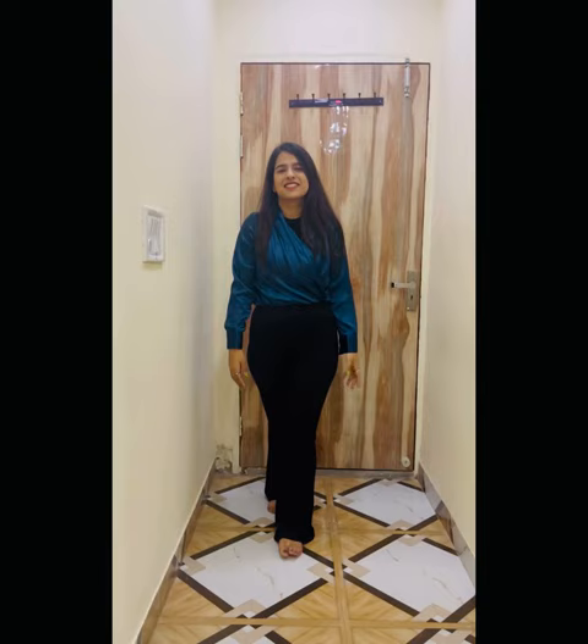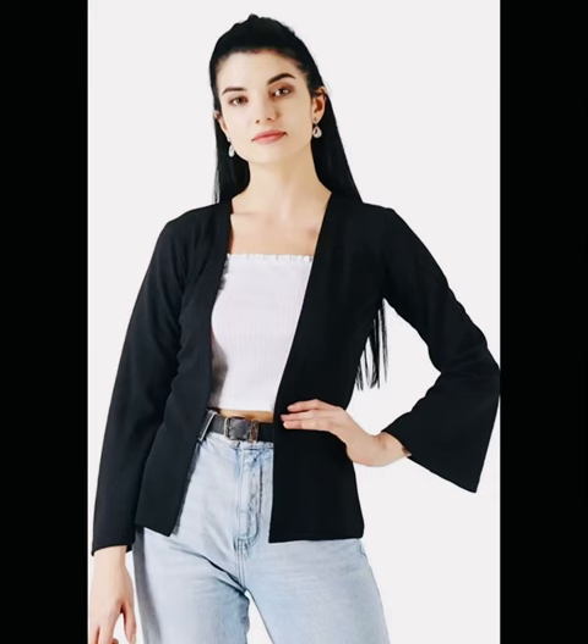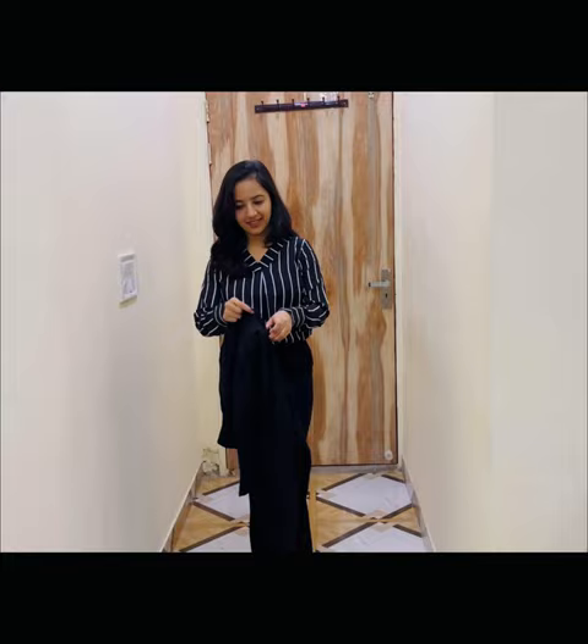This is the last one, which I actually returned as it was loose from the front and did not fit me well. Although that satin green color was really pretty, I won't recommend it for office wear. Additionally, I purchased this blazer which is open from the front and can be used for added layering. It was for Rs.300 and small size fit me well.